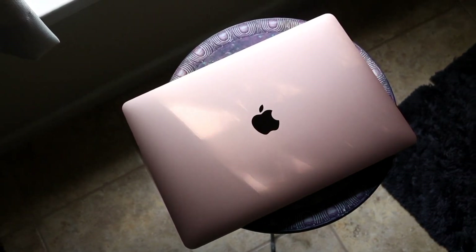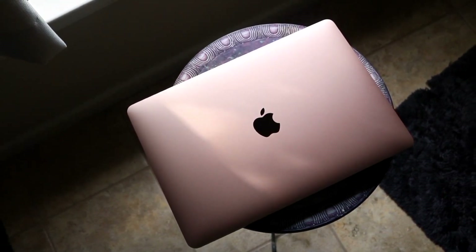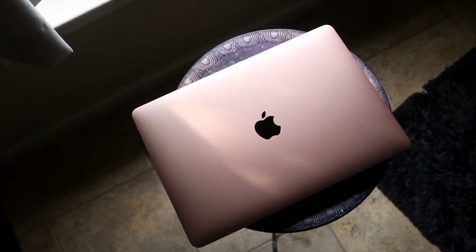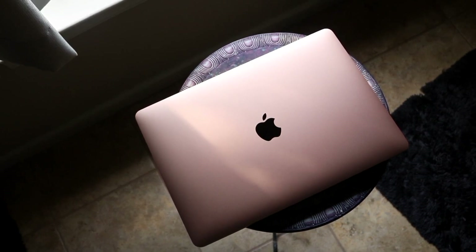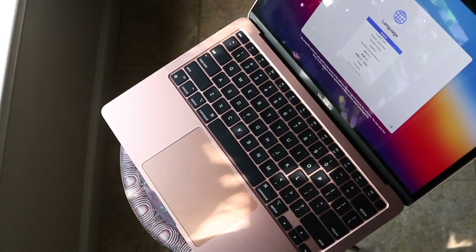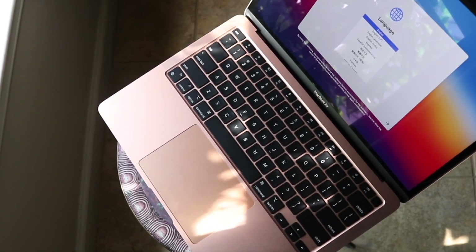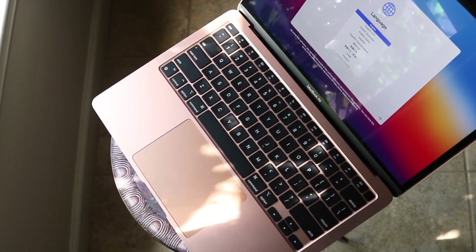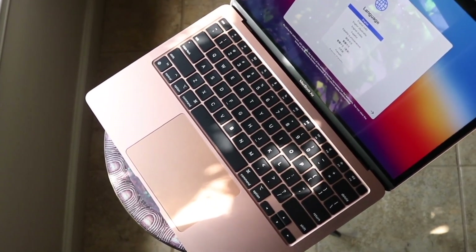The best setup for using these MacBooks is probably buying a MacBook Air, getting a separate monitor, and docking it up — using your MacBook that way. I use mine that way and it feels like I have a Mac Studio almost every single time. To sum up this video, I think the M1 MacBook Air is completely worth it. It has tons of power and I don't see this thing going out in the next five years. From 2030, we're probably still going to be talking about the M1 MacBook Air and how well it lasted.